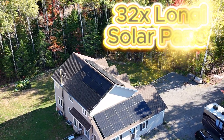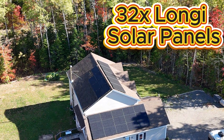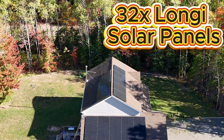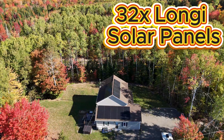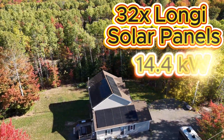So we installed 32 Longi solar panels — a full 14.4 kilowatt system on our home.